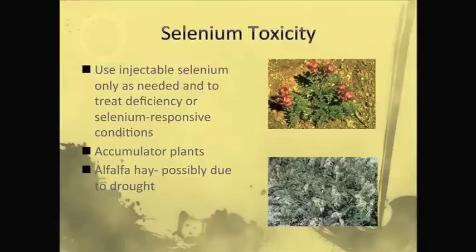To avoid selenium toxicity, only use injectable selenium supplements as needed, and generally one dose at the recommended level is going to be safe. We want to make sure if we use those in animals, we know they have conditions that are selenium responsive or due to selenium deficiency — so use those judiciously. Animals that eat accumulator plants can run into problems because these plants can accumulate selenium much greater than what's in the soil, so it doesn't take much to cause problems.